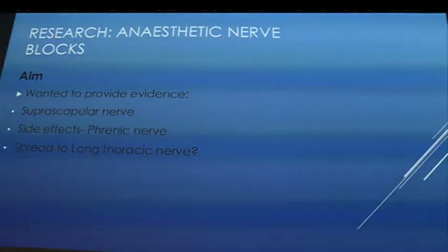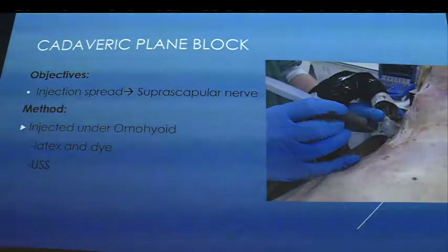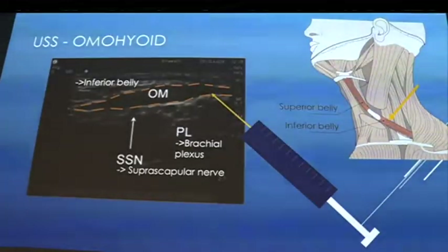They injected a combination of latex and dye under ultrasound in the cadaver. The inferior belly of omohyoid is highlighted, with the suprascapular nerve and brachial plexus underneath. The needle — containing dye and latex — went underneath the tendon between the two bellies, posterior to anterior, lateral to medial. The suprascapular nerve comes off the superior trunk of C5 and C6, with terminal branches to supraspinatus and infraspinatus and sensory innervation to the glenohumeral and acromioclavicular joints.